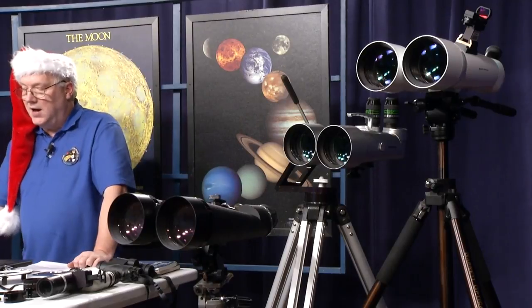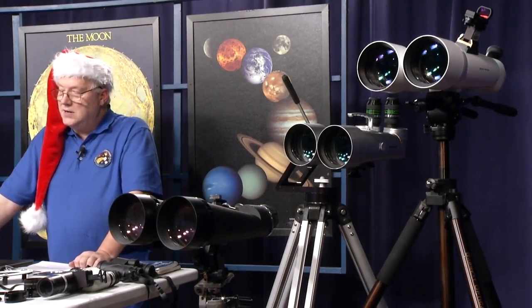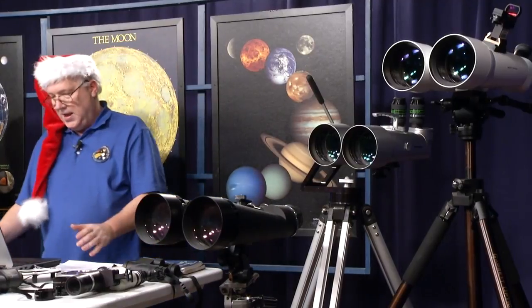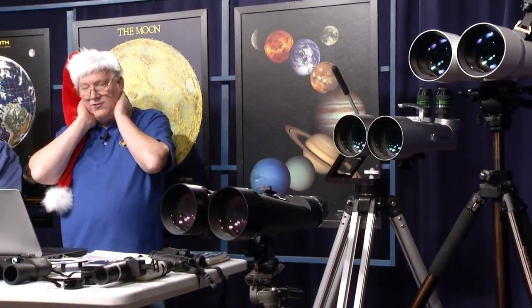Why large binoculars? You get natural two-eye viewing with twice the aperture of a monocular. The large aperture enables you to see dimmer deep sky objects with greater detail. You still get a wider true field than with a telescope, though not as wide as smaller binoculars. The disadvantage is that 70mm or more requires a tripod, adding extra setup time and weight. Straight-through binoculars are limited to about 70 degrees looking up.